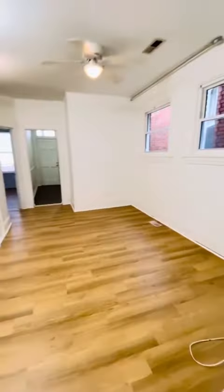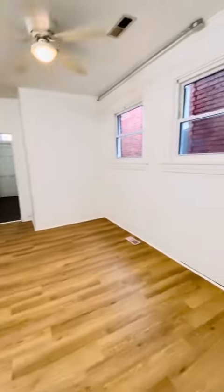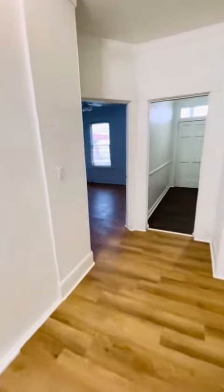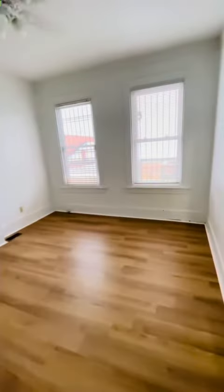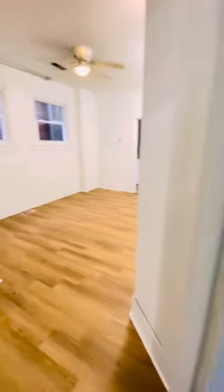And a spacious living room. Our third bedroom. The unit does have brand new floors all throughout and in the kitchen.